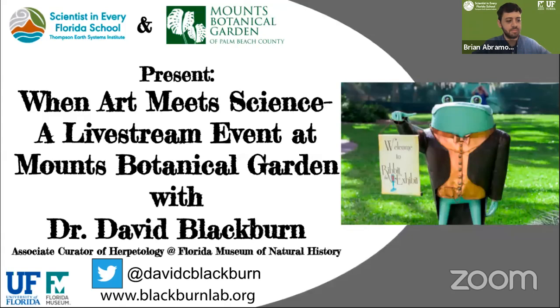I see we're live now. Hi everyone. Welcome to today's virtual field trip to Palm Beach County's Mounts Botanical Garden where our topic of exploration is when art meets science. Today's live stream event is brought to you by the Scientists in Every Florida School program and Mounts Botanical Garden.